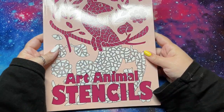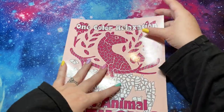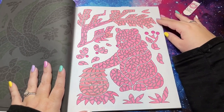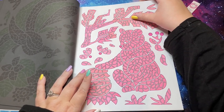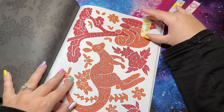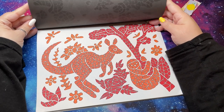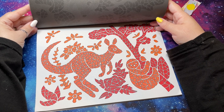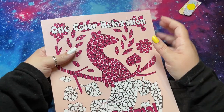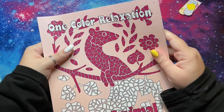First up is my One Color Relaxation Book: Art Animal Stencils. If you saw my last video — my quarter one wrap-up for my 10 Books to Finish — I did in fact finish this. I finished the pink bear, which I love — so cute — then the fruit bat with fruit, and finally the kangaroo-sloth page. Do kangaroos and sloths normally live together? I don't know, but that book is completely done.